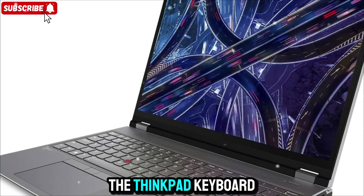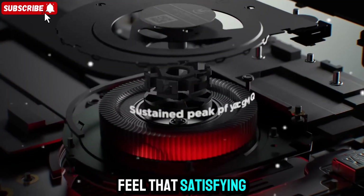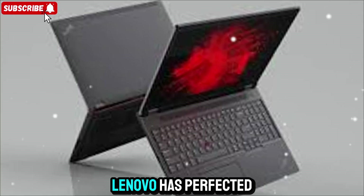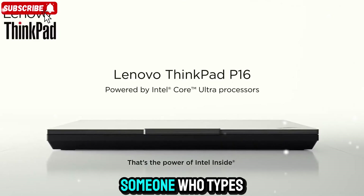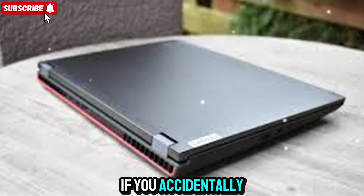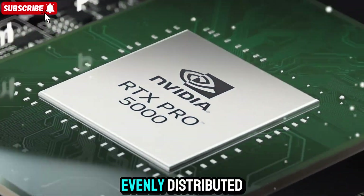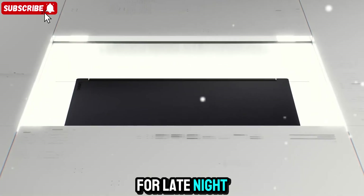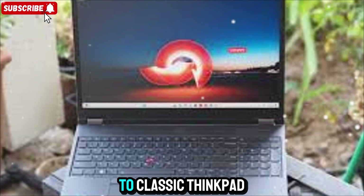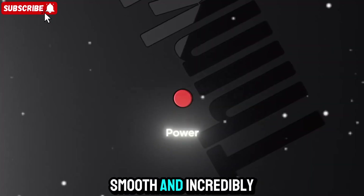And the keyboard — the ThinkPad keyboard — still one of the best in the business. You press a key and immediately feel that satisfying tactile feedback. It's not too soft, not too firm, just the right amount of travel. Lenovo has perfected this over decades. If you're someone who types a lot, this keyboard is a dream. It's also spill-resistant, which means if you accidentally knock over your coffee mid-project, you're not instantly in panic mode. The backlighting is clean, evenly distributed, and perfectly bright for late-night work. The red trackpoint sits in the middle like a tiny time machine taking you back to classic ThinkPad days — but even if you don't use it, the touchpad below is large, smooth, and incredibly precise.